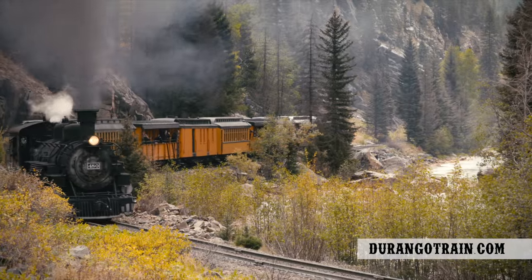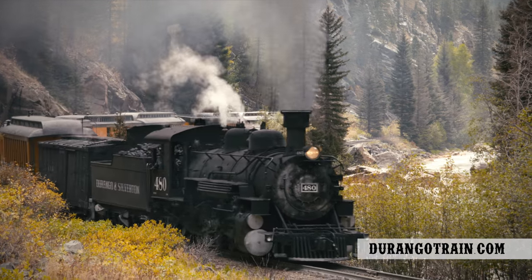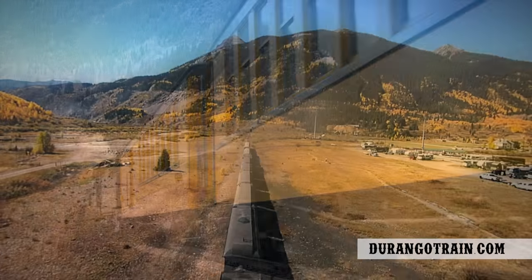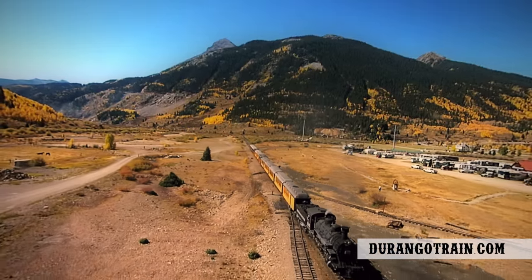Then, just like that, the thick forest thins to rocky hillsides, leapfrogging the Animas one last time, leveling out as the tight canyon opens into the volcanic hollow that Silverton now nestles.